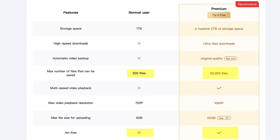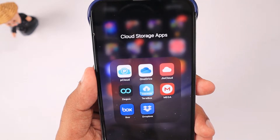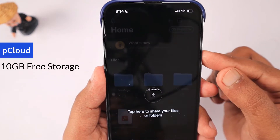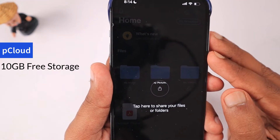The next premium tier allows you to upload up to 50,000 files, supports full HD, and has no ads. The next service is pCloud — one of the popular cloud storage options. For the past four to five years I've been hearing about pCloud.